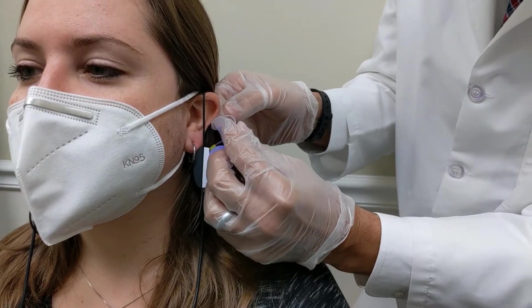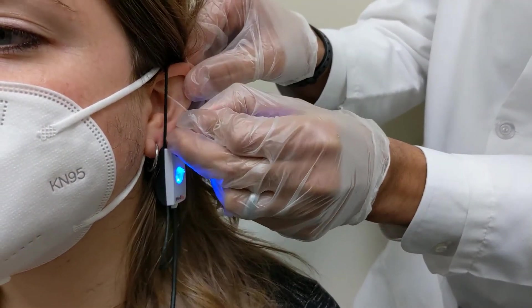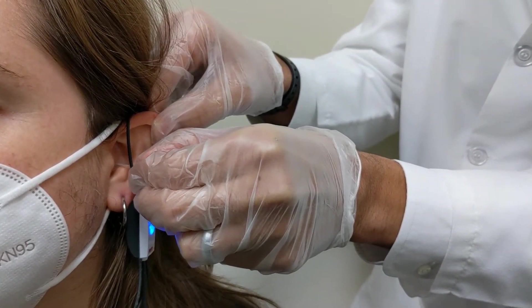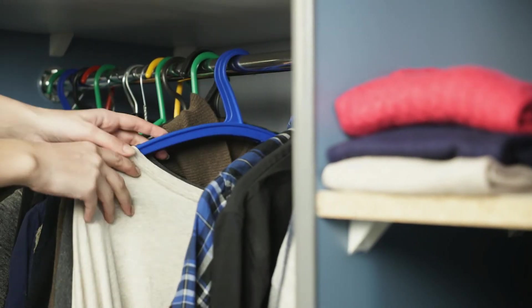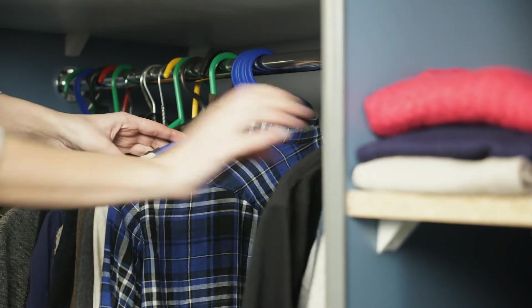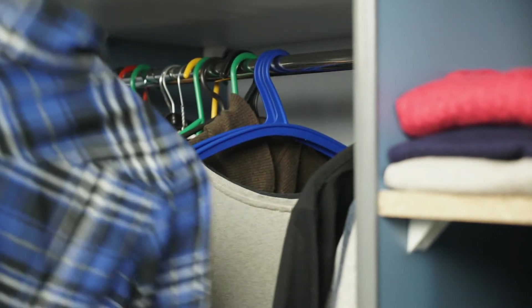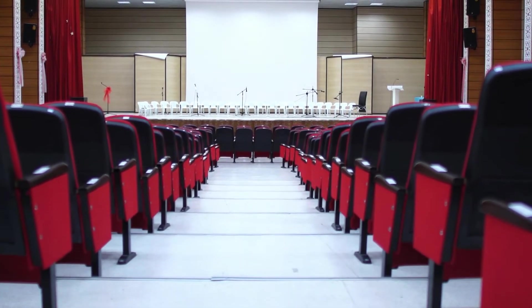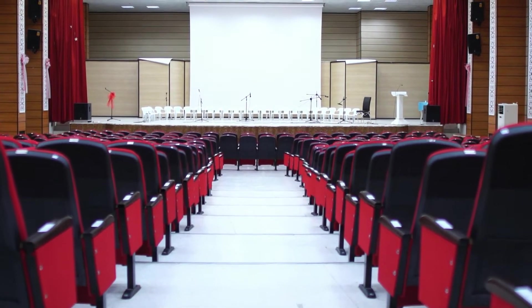First, the ear canal's resonance is measured to see how their ear canal naturally changes the sound it receives. Much like how speaking inside a closet full of hanging clothes dampens the sound and reduces echo, or speaking into an empty auditorium with high ceilings and hard surfaces changes the sound, so too our ears change the sound based on the size of the ear canal, curves in the ear canal, and skin density.